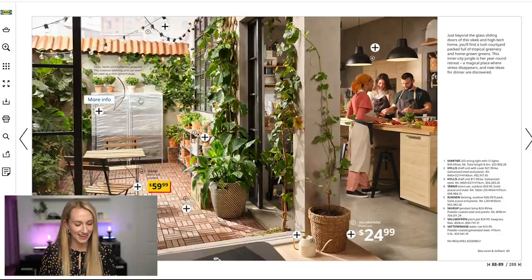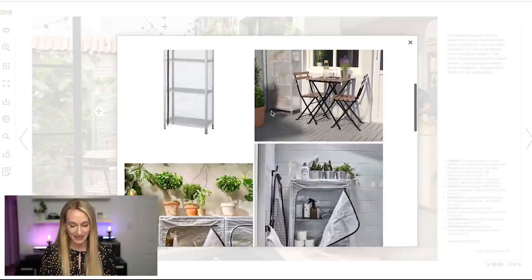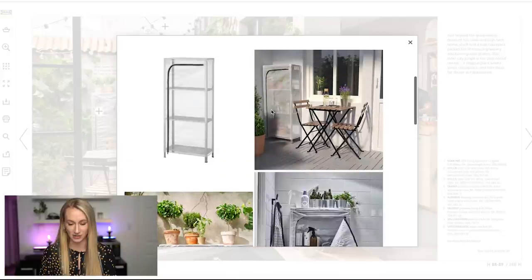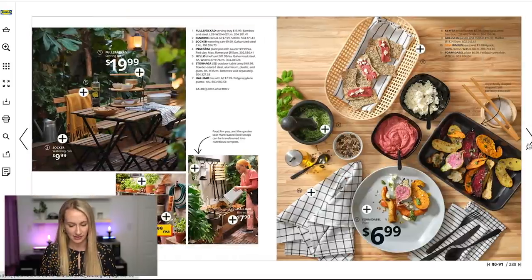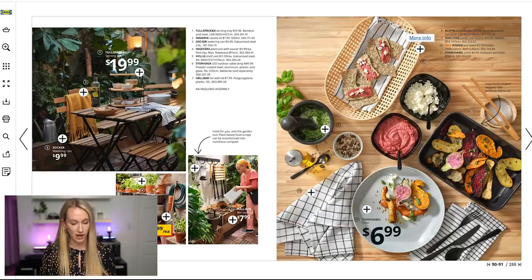I had never seen this little plant covering before. Living in Canada, with the frost and temperatures, that just would not do — but if you had an enclosed patio, this would be phenomenal for growing herbs. They're just getting after it in the kitchen. I love that they have these little stands for their plant pots, and then the pots as well.